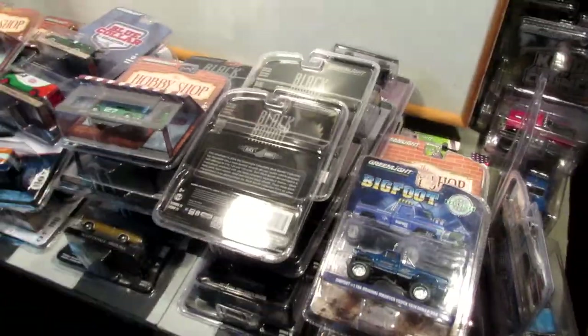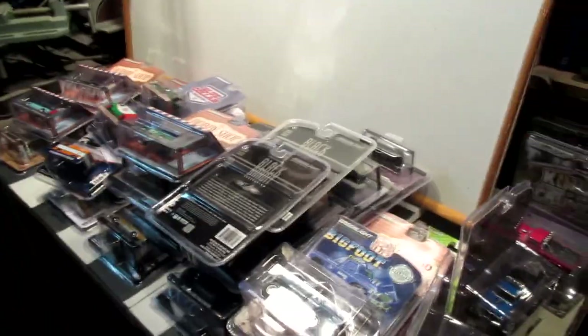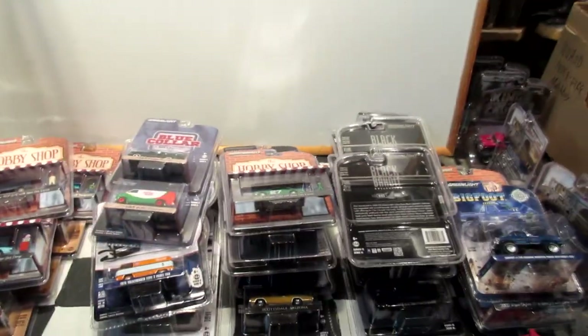So that's it guys — this was my Greenlight Hollywood and other series collection. I hope you liked it. Subscribe if you are new to my channel, and I will see you guys in the next stop motion or collection video. See you soon, bye!